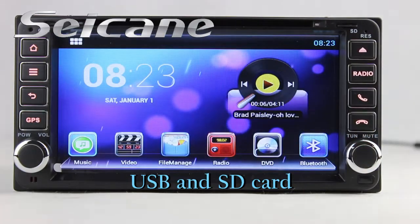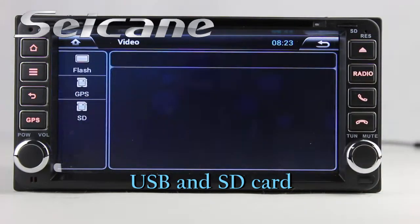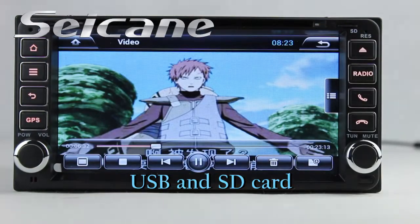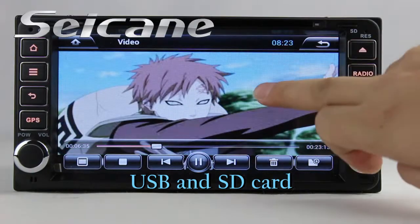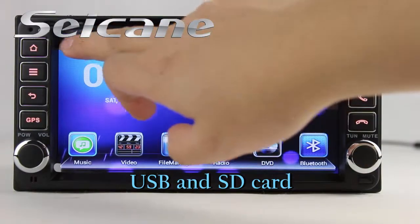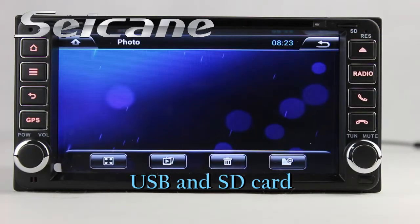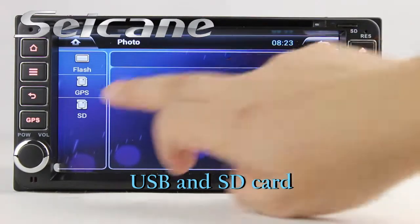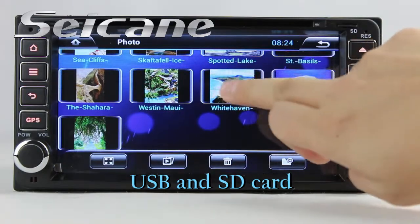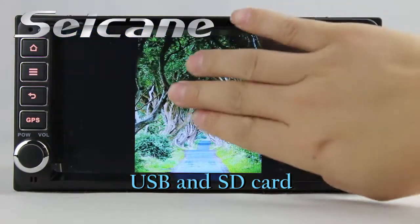Go back to the main menu and click the video icon. Select files from the SD card and enjoy videos. Back in the main menu, enter the photo interface. Select photos from the SD card and view them by sliding your fingers on the screen. You can zoom in and out pictures with the 5-point touch screen operation.